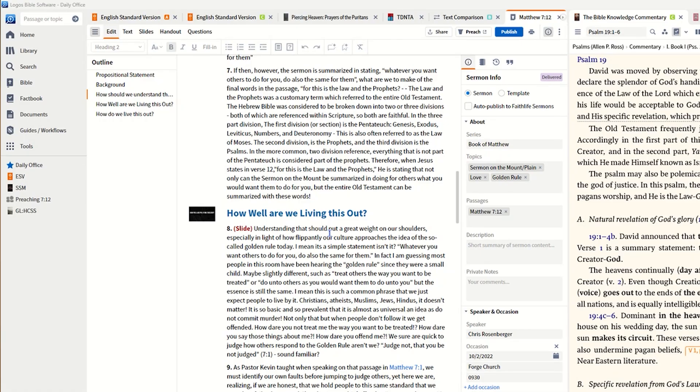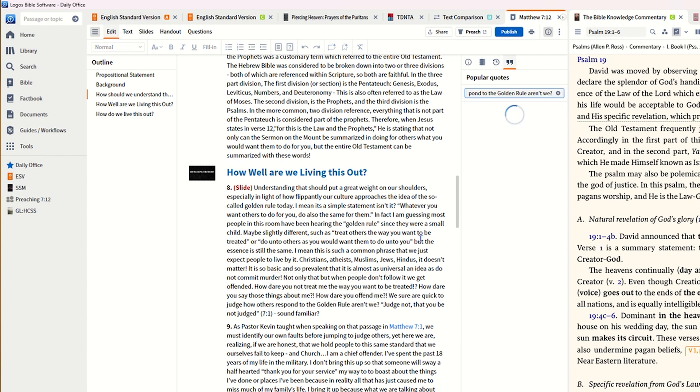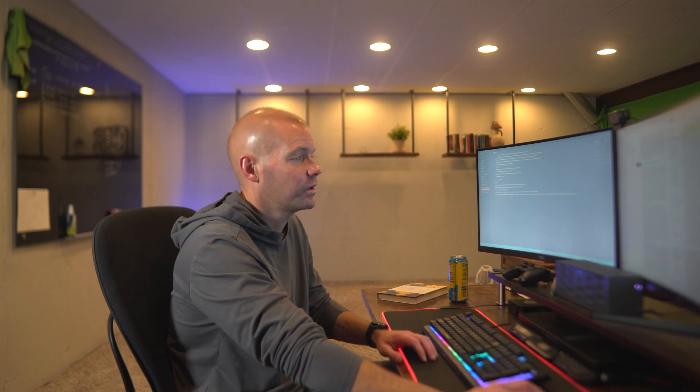There's also a quote feature where you can highlight text and find quotes. Let's try it — I'll highlight 'we are so quick to judge others how others respond to the golden rule' and hit 'Find Popular Quotes.' Results come up: 'Be quick to judge yourself and not others — sources unknown,' 'The golden rule would reconcile capital and labor,' here's one by N.T. Wright. Not totally applicable for what I highlighted, but it's a cool feature — especially if you select a better piece of text to find a quote on.